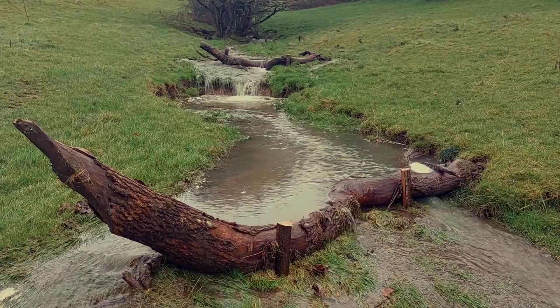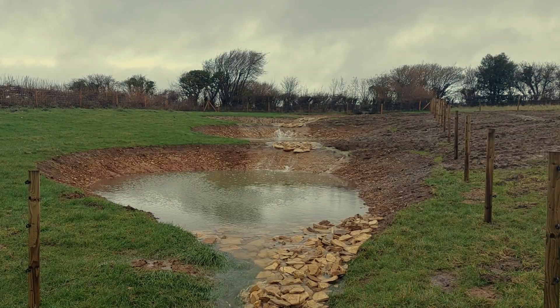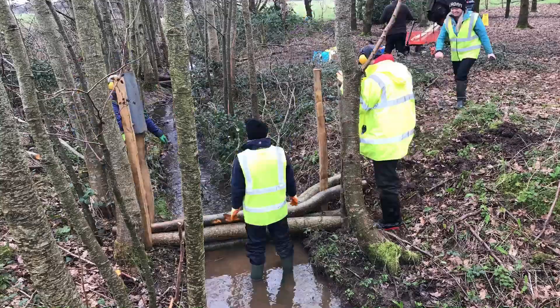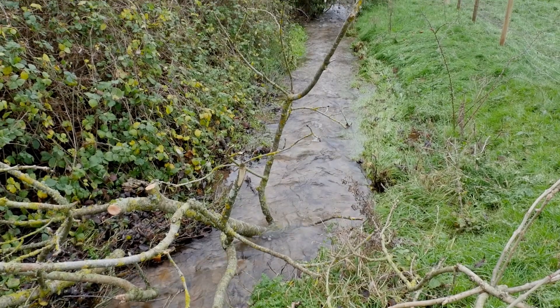BART are working across the Chew Valley and the Bristol Avon catchment to deliver river restoration, natural flood management, wetlands and habitat improvement with landowners and the local community. If you're a local riparian landowner and would like to know more or get involved with BART's work, please get in touch with us to find out more.